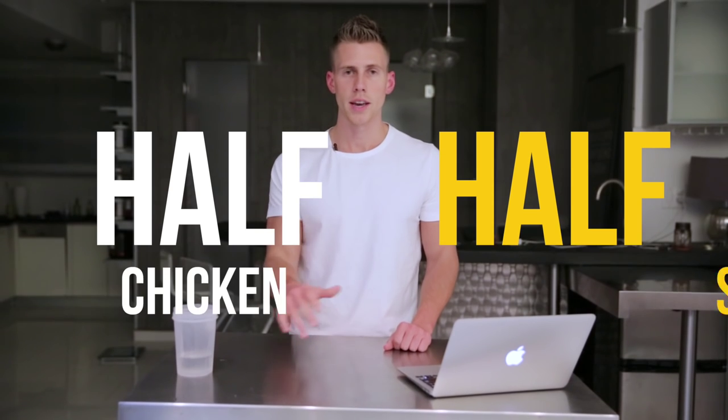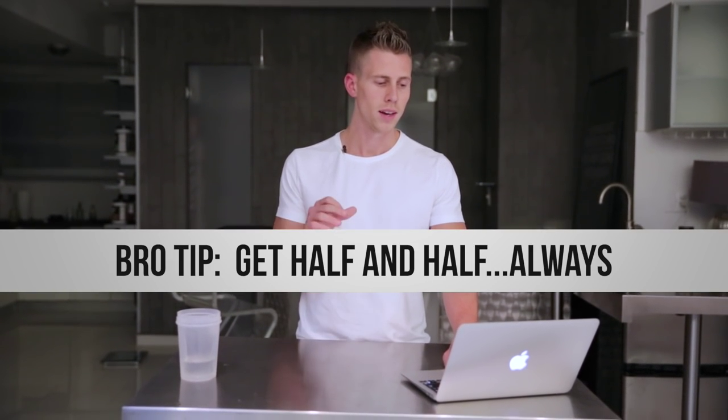Point number two: always order half and half if you can. Half chicken, half steak, half carnitas, half barbacoa. I know this not just from this small sample size of two, but from eating Chipotle six out of seven days a week for the last several years. You end up with more total meat when you go half and half. So when you have the opportunity, do it.